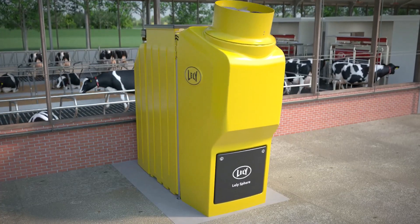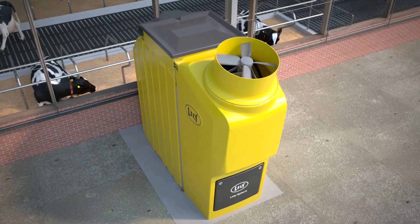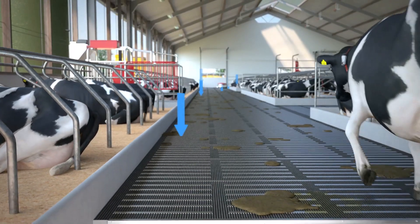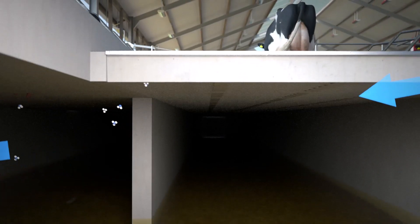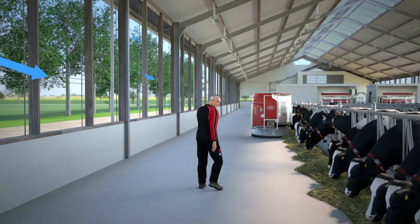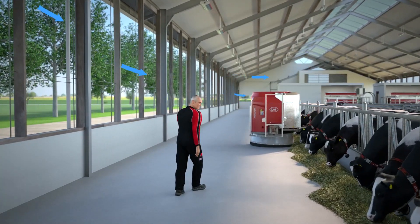Outside the barn, the Lely Sphere and Capture Pit ventilating units create a negative pressure in the pit. Air and manure gases that occur on top of the floor are sucked in through the small holes in the separation strips. This ventilating action results in a safe and healthy environment in the barn.